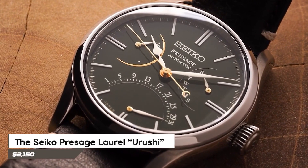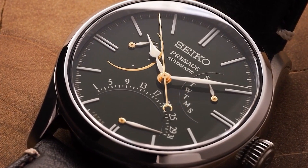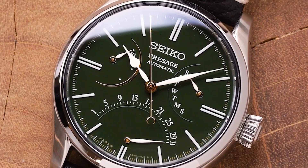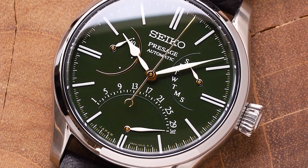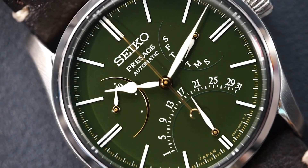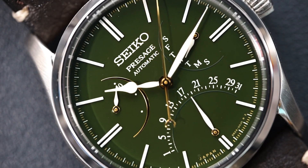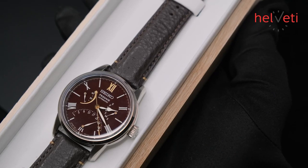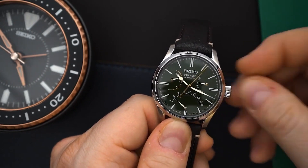Let's delve into some special timepieces. The Seiko Presage Laurel Urushi is part of a series commemorating Japanese watches crafted by skilled artisans using traditional techniques. They utilize a special lacquer called urushi, derived from tree sap. Craftsmen painstakingly paint this lacquer onto the dial by hand, creating a captivating layered effect. Based on a Seiko design from 1913, this watch boasts a retrograde day-date and a power reserve indicator. With only 1,500 watches available worldwide, priced at around $2,150, Seiko excelled in blending exquisite handmade artistry and historical significance in this limited edition.